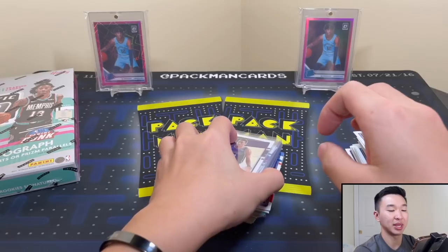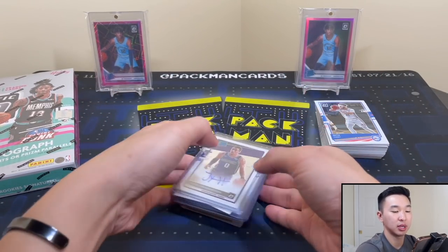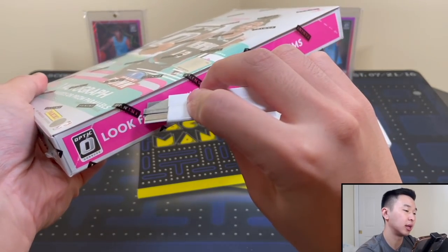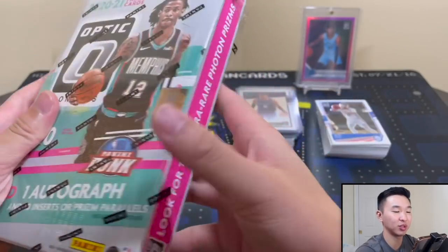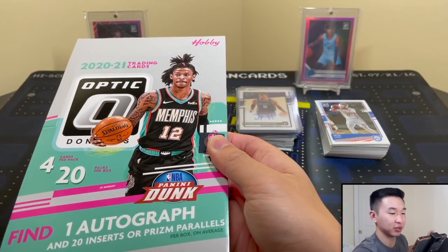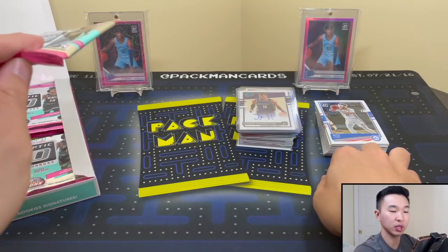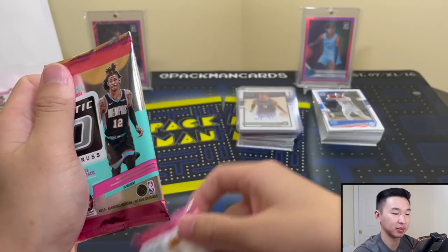Time for a hobby box opening! Let's get this open. Let's see some Photon, some black velocity, some good rookie cards - that would be excellent. I love Optic, very expensive this year but it's one of the best-looking, cleanest sets - huge fan of the product. 20 packs, 20 packs are fun. Come on, let's go!